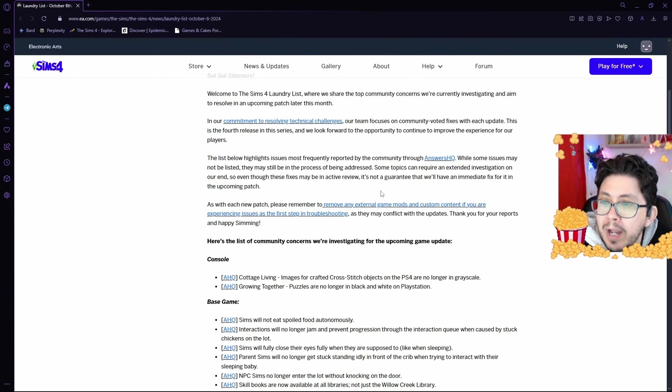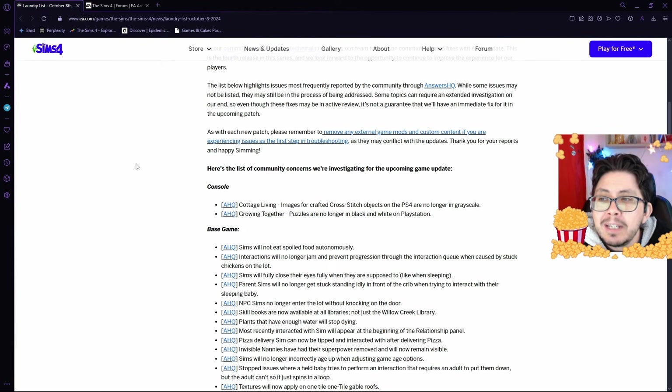'Some topics can require an extended investigation on our end, so even though these fixes may be in active review, it is not a guarantee that we'll have an immediate fix for it in the coming patch. As with each new patch, please remember to remove any external game mods and custom content if you're experiencing issues as the first step in troubleshooting, as they may conflict with the updates.'